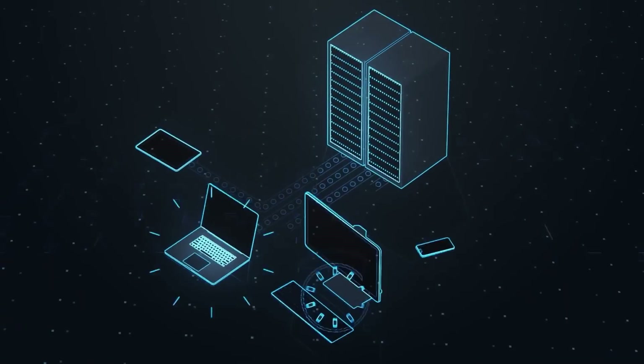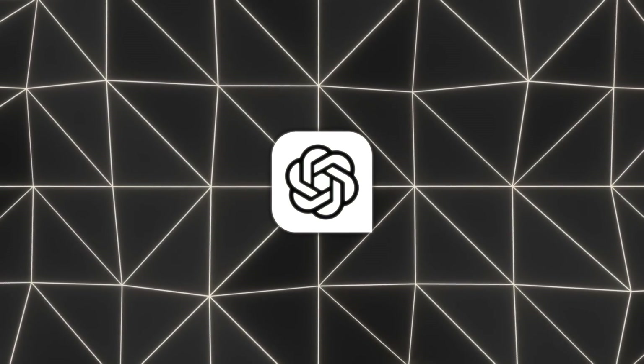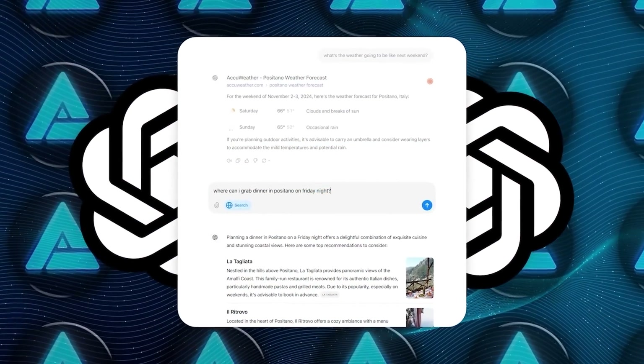The new search feature is accessible across all platforms — iOS, Android, macOS, and Windows. Now, why might someone prefer this over Google or Bing? Well, first of all, no ads. Right now ChatGPT search doesn't have those sponsored results that take up half the page on Google.